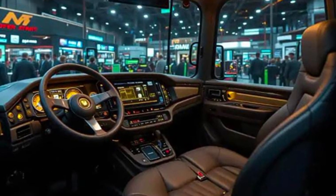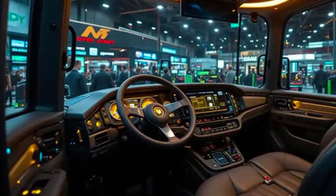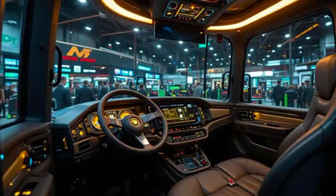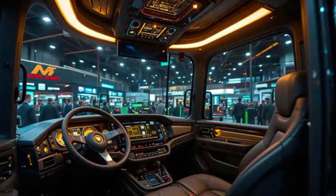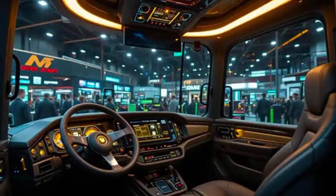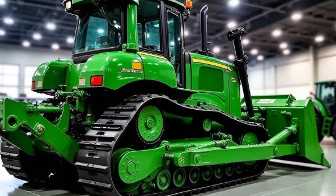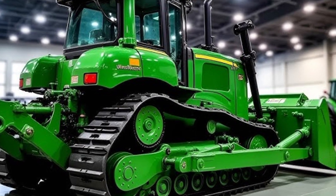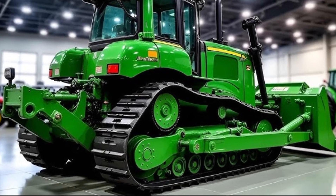The transmission system has also been refined. It features an electronically controlled power shift transmission that provides smooth gear changes and responsive control. Combined with Caterpillar's advanced productivity electronic control system, the D70 adjusts torque and speed in real-time, offering unmatched traction and stability on rough terrains or steep inclines.